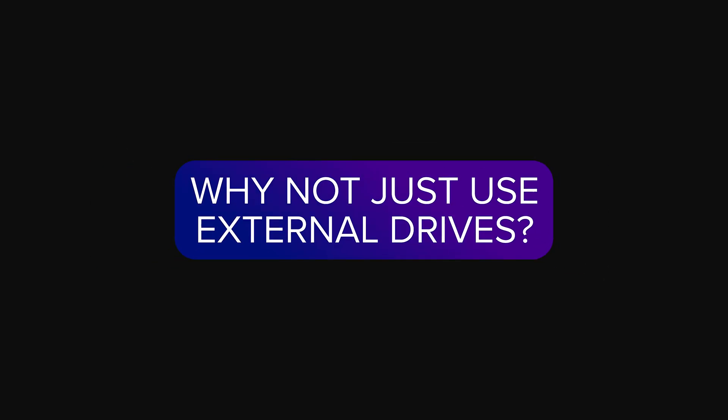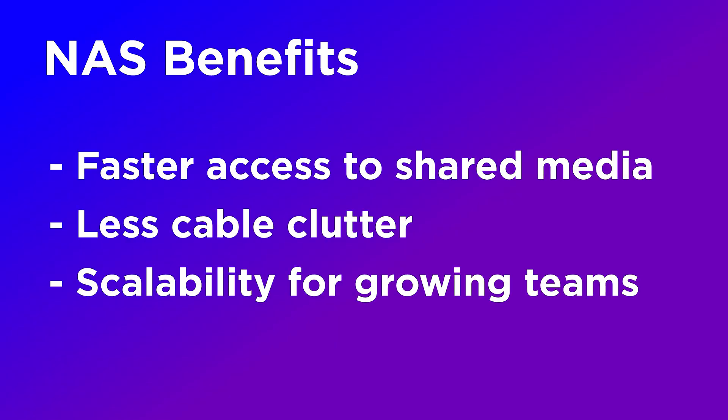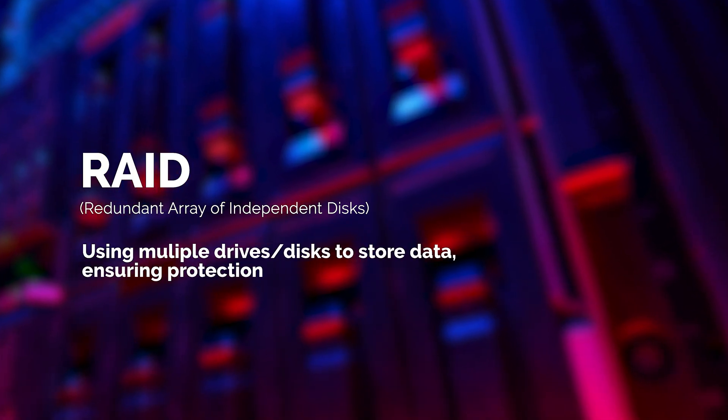NAS is faster, cleaner, and more scalable. External drives require multiple cables, are prone to failure, and make it harder to find your files. NAS simplifies all of that. You also get RAID protection, so if a disk fails, you don't lose all your data — and trust me, it's happened and you don't want to experience it. With RAID, you just replace the disk and keep working.